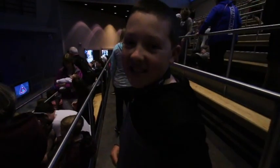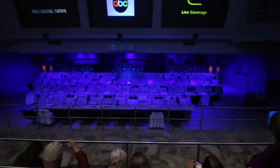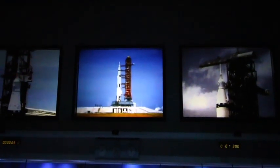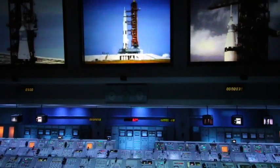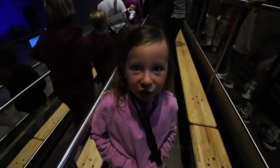It's 1968 and this is the launch controller. You are now in the final minutes before the launch of Apollo 8, right here where it actually happened. That was cool because the entire building shook.